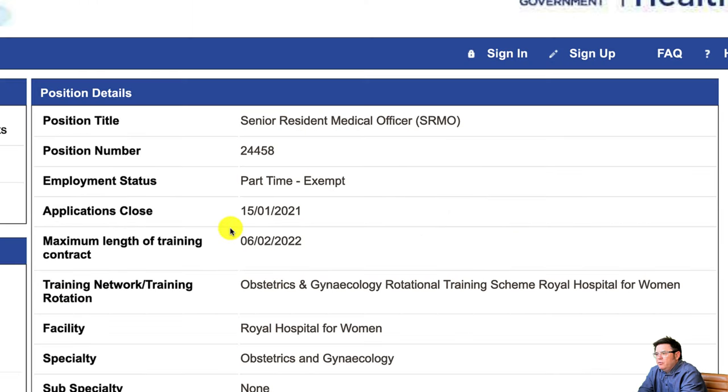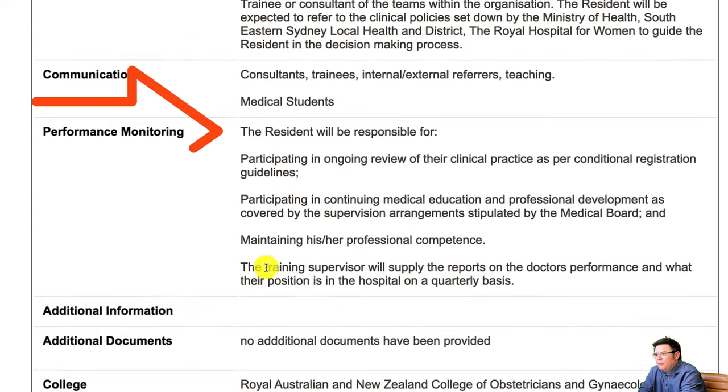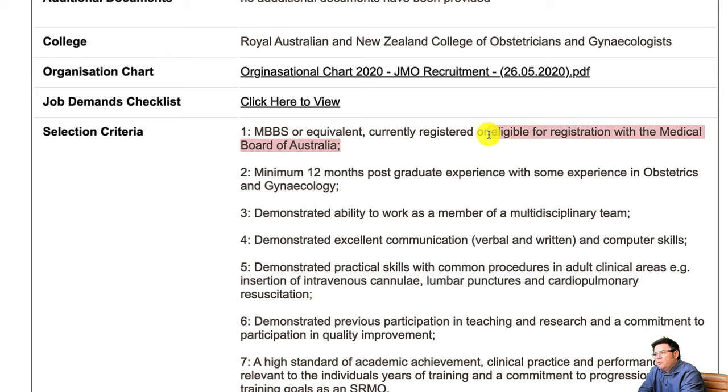Here's one for Obstetrics and Gynecology — a senior resident medical officer at the Royal Hospital for Women in Sydney. We scroll down to the criteria: Bachelor of Medicine or Surgery or equivalent, currently registered or eligible for registration with the Medical Board of Australia. So what's that? Eligible for registration. This is the distinct difference. These are the words you need to be looking for in all job advertisements across Australia — eligible for registration. What that means is they'll offer you the job and then you can apply for your registration. You're eligible to apply if you've got the job offer. Now you always need to go a little bit further because there are some other prerequisites here, like minimum 12 months postgraduate experience with some experience in obstetrics and gynecology. So that might not be for everyone, but that is one that you could as an IMG apply for.